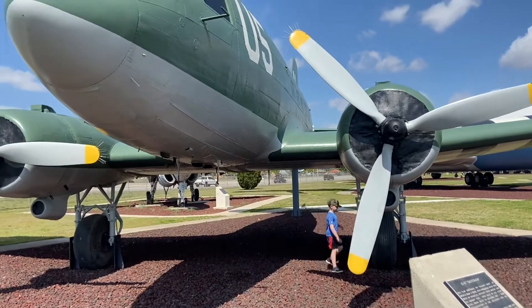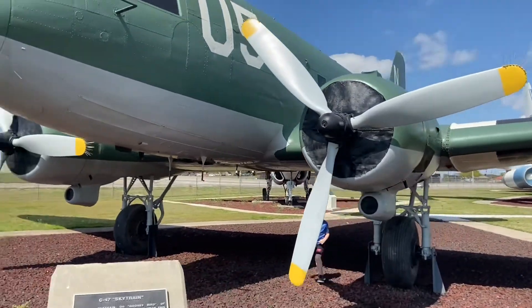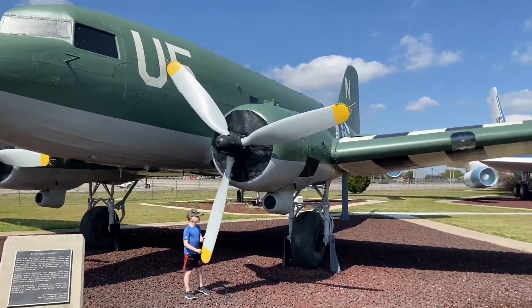This is the C-47 Skytrain. In World War II it's called the Goonie Bird. Me and my dad really like this plane.